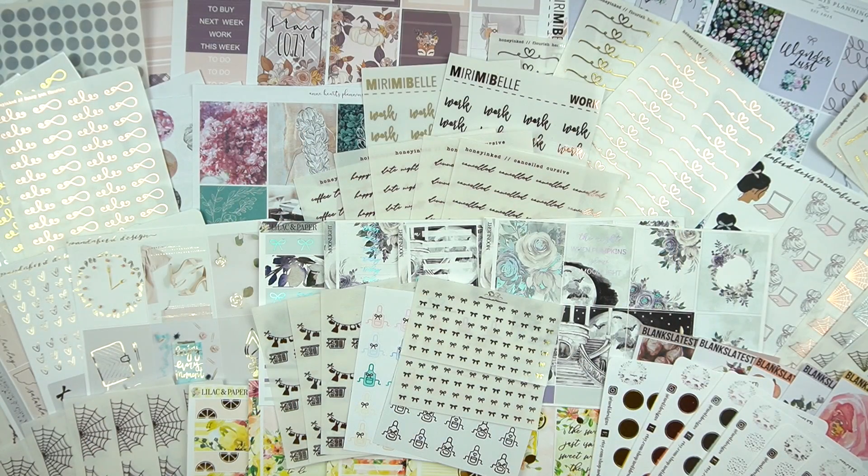Hi everyone, welcome back to my channel. It's Rachel of Gathered Plans. I have another haul here for you. If you're interested in watching, stay tuned and be certain to check the description below. I will have all of the shop information listed as well as any discount codes that I may have.